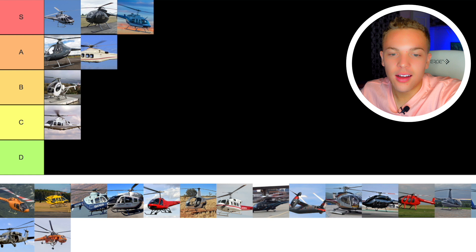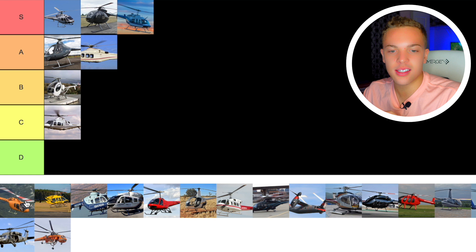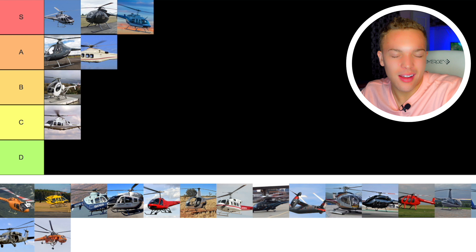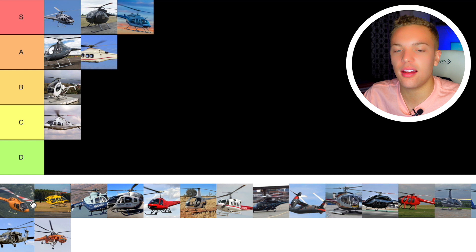Next we have the Bell 505. I made a video comparing the Bell 206 and the Bell 505 — link will be in the description. The 505 is an interesting helicopter, kind of like a newer version of the 206. Some people love it, some people hate it. It's like the competitor to the Robinson R66. I feel medium about the 505 — it's fine, doesn't do anything special for me. In terms of personal helicopters it's probably the best on the market right now, but I'll go B tier.